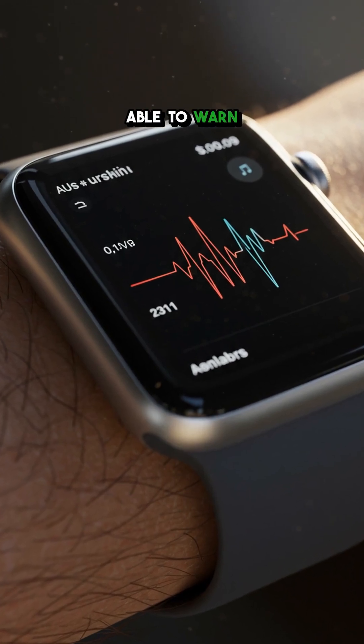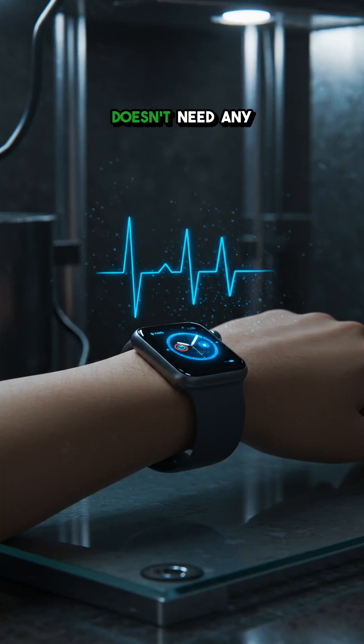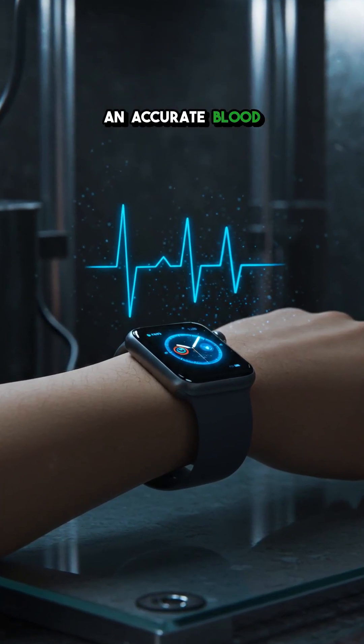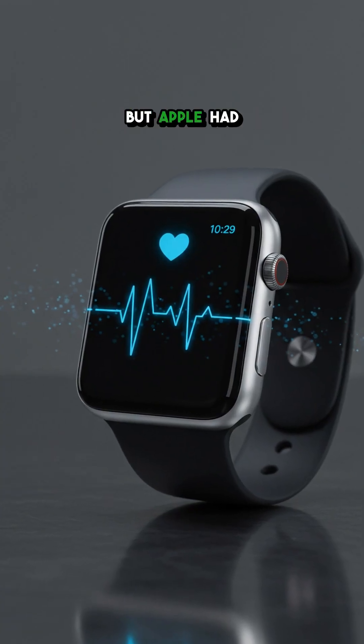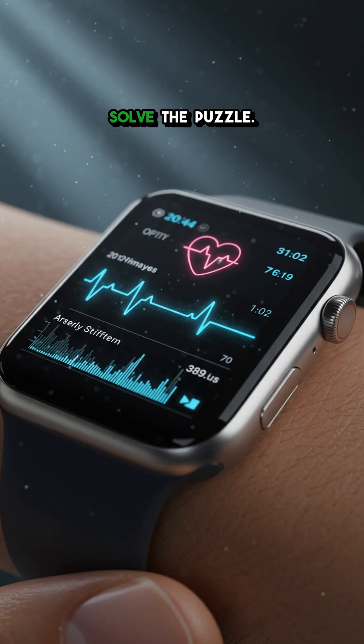Your Apple Watch might soon be able to warn you about high blood pressure, and the incredible part is, it doesn't need any new hardware to do it. For years, getting an accurate blood pressure reading required a cuff. But Apple had a different idea, and they used artificial intelligence to solve the puzzle.